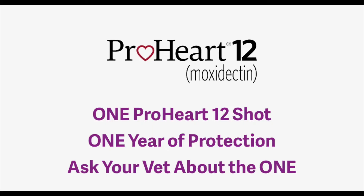Hey guys, my name is Dan. I'm a veterinarian and today we're talking about the ProHeart injection in dogs. The ProHeart injection in dogs is heartworm prevention — ProHeart comes in ProHeart 6 and ProHeart 12. Today we're talking about ProHeart 12 in particular.